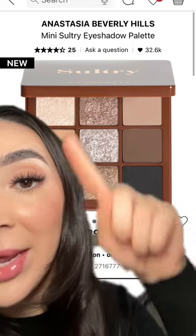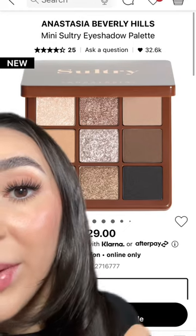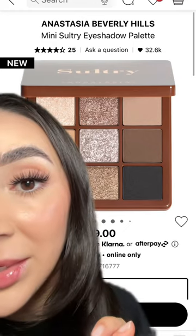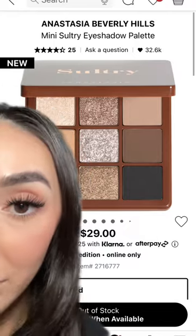It's super cute — the ABH mini eyeshadow palette. It's super neutral, great for any skin tone, and it's not gonna break the bank. It is not located at the Anastasia gondola, only at the grab and go near the cash register. It is sold out online so you'll love finding it in store.